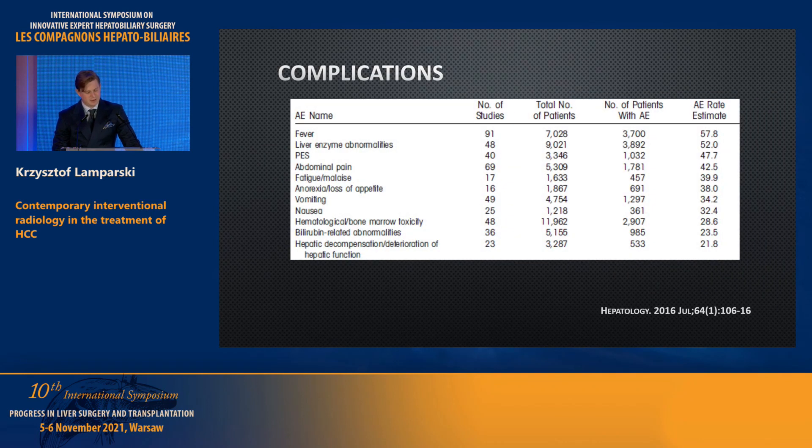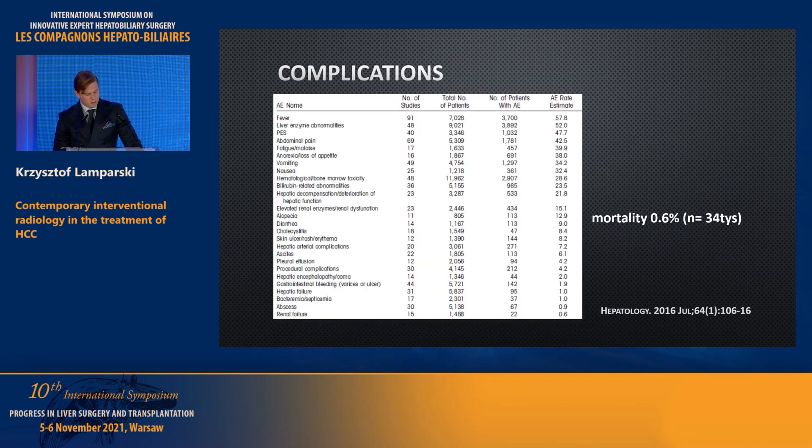Complications include fever, liver enzyme abnormalities, abdominal pain, vomiting, and nausea — post-embolization syndrome which we see quite often after chemoembolization. What we are really afraid of is hepatic failure, which is why we must carefully study patients' blood tests and assess patency of the portal system. If we take care of those factors, mortality is very low at 0.6%.